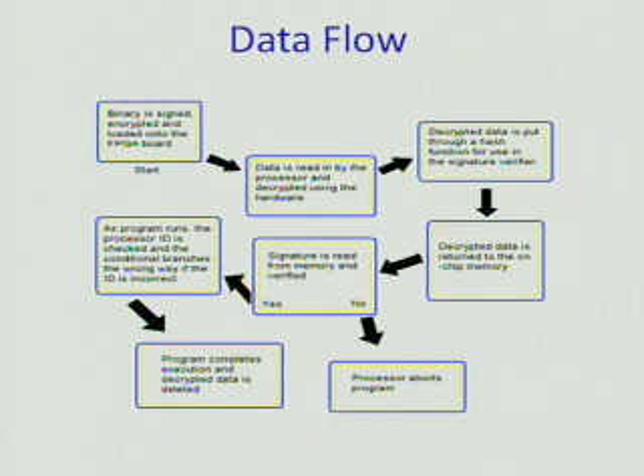The signature is then read from memory and verified. If it is not verified, the processor aborts the program. If it is verified, as the processor runs, the processor ID is checked and the conditional branch goes the wrong way if the ID is incorrect. That way you can't verify the signature on one processor and then move the code to a different processor.